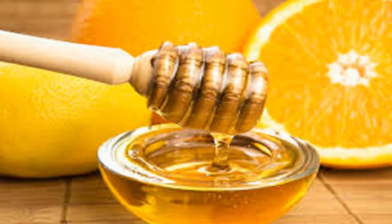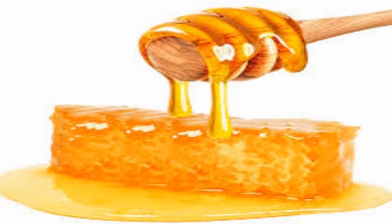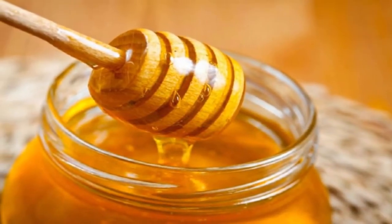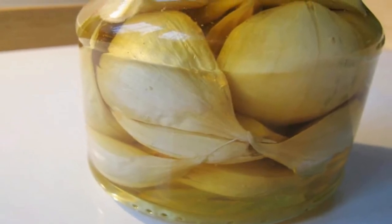Raw honey has a healthy glycemic index that aids in better digestion. The natural vitamins and minerals in raw honey help lower cholesterol levels. Raw honey helps fuel the body and the mind while making it easier to maintain a healthy weight. Its anti-inflammatory and antioxidant properties make it a great remedy for the immune system.